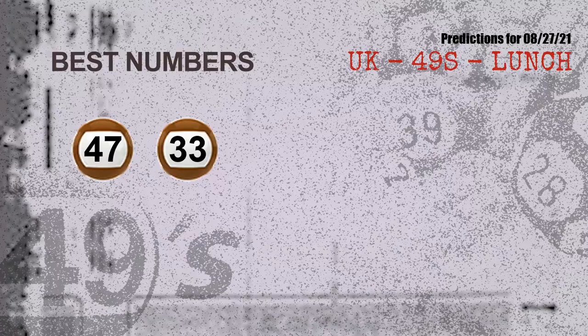Now the most exciting part of this video: we find out the numbers with the best chance to win the next draw. They all match the following ones and colors. The best two numbers to win the next draw are 47 and 33.